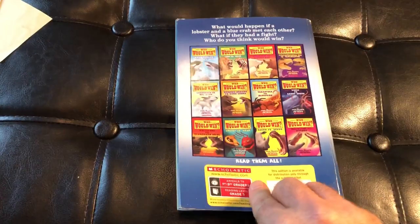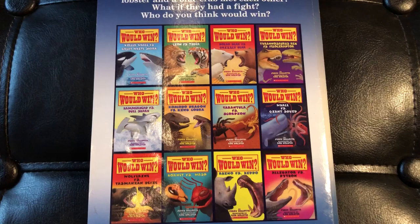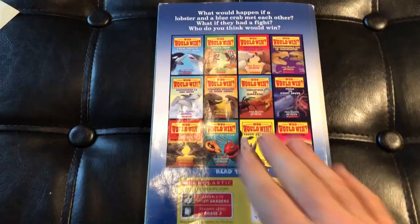Alright friends, if you have not subscribed yet, please subscribe — hit that subscribe button. My plan is to bring every single Who Would Win book to you, along with a whole bunch of other book series that are a big hit in my classroom, including Diary of a Wimpy Kid, more books by Dave Pilkey — Captain Underpants, Ricky Ricotta's Mighty Robot, and Dogman. Enjoy. Have a good day.